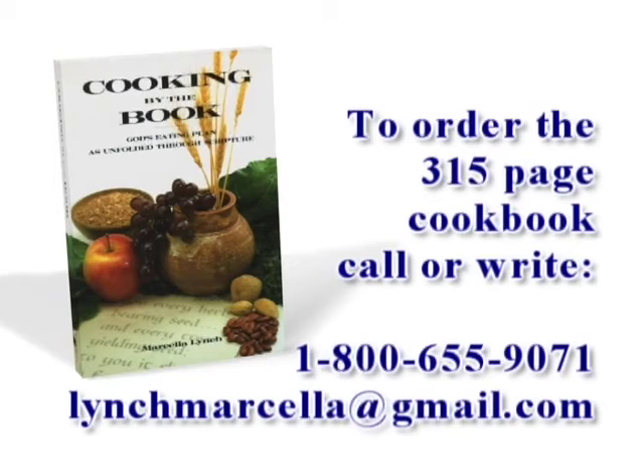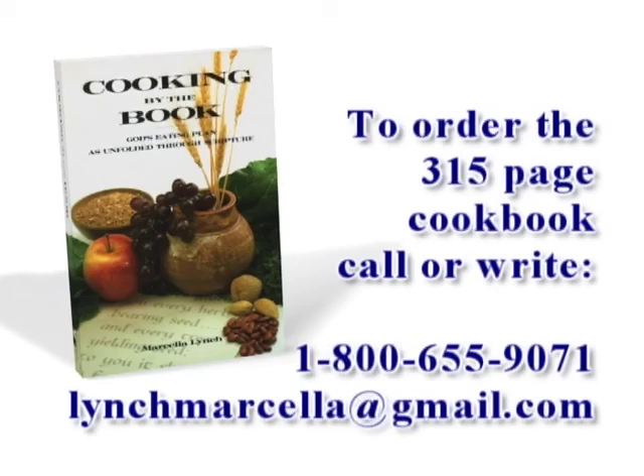Recipes shown in this program are available in Marcella Lynch's companion cookbook, Cooking by the Book. This 315-page cookbook is filled with healthful plant-based recipes and meal ideas that are delicious and easy to make. These low-fat, low-cholesterol dishes will help your family get a balanced diet that promotes better health. To order Cooking by the Book, call 1-800-655-9071 or email lynchmarcella at gmail dot com.